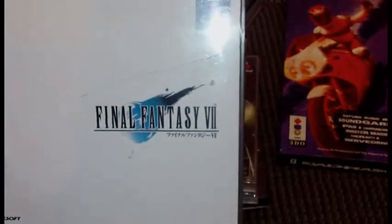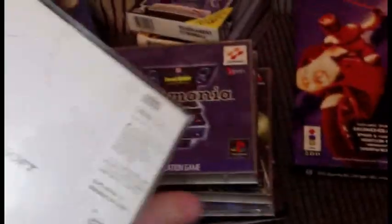Picked up the Japanese version of Final Fantasy 7. It's missing the book but I got it cheap, so not complaining.